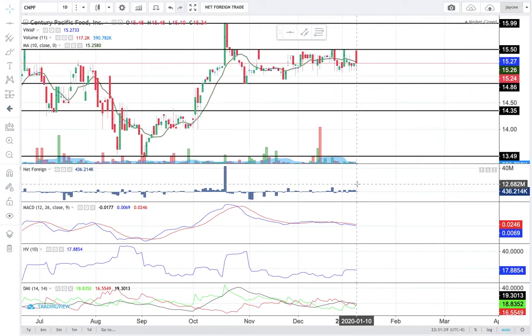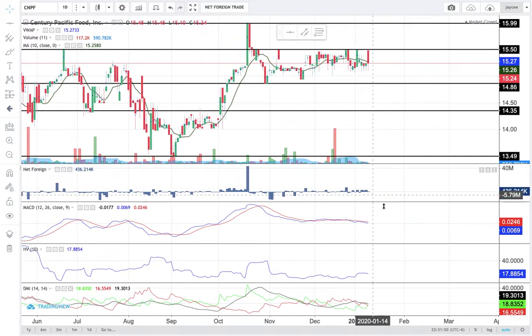Today, there is net foreign buying worth 436,000 pesos. Even though it's in the thousands, it's still a relatively slim participation from foreign investors. The last price is still moving below the 10 SMA and MACD is still traversing below the signal line. Therefore, we have a bearish 10 SMA and MACD combo.